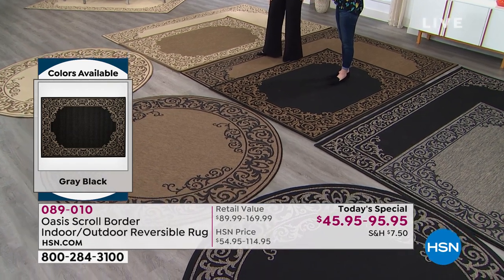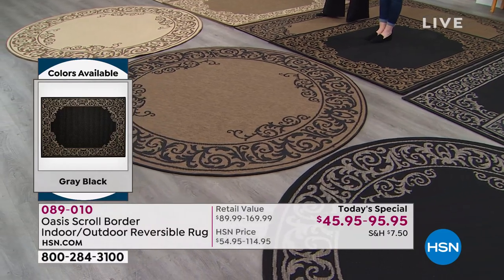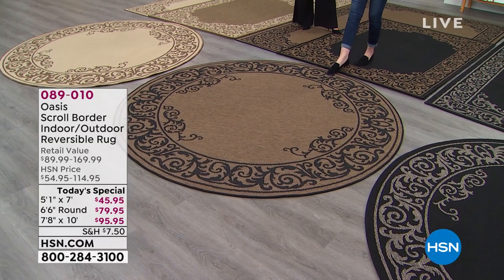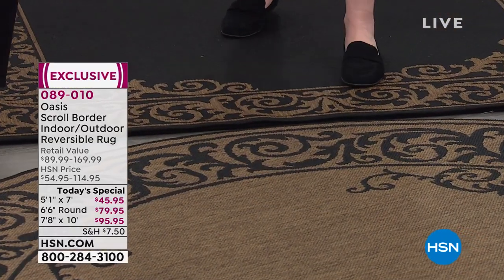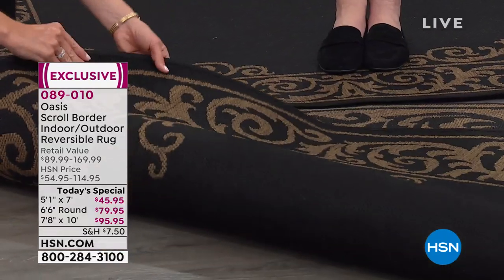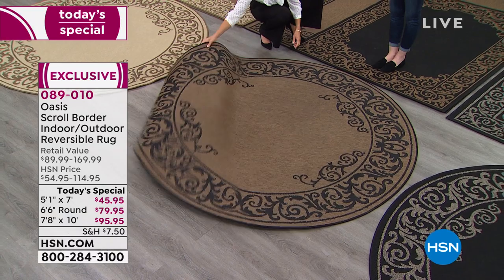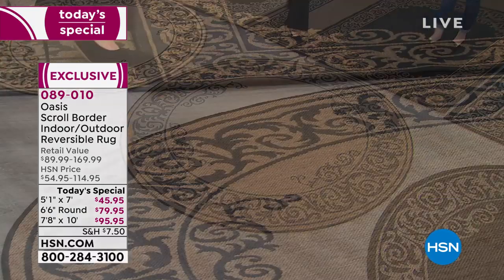You can bleach them, you can sanitize them. We're standing on the deep natural — the dark natural — which, as you can see, even in the circular, it reverses. You never find that in circular rugs. Deep natural with a black, and it reverses to black with that deep natural. That is absolutely elegant with that scroll design. Perfect if you have a circle table, inside or out.